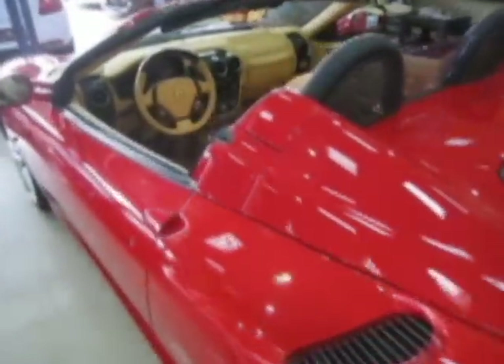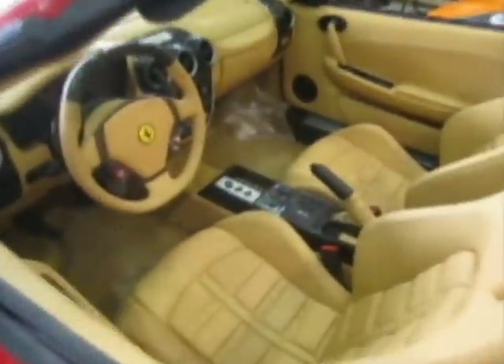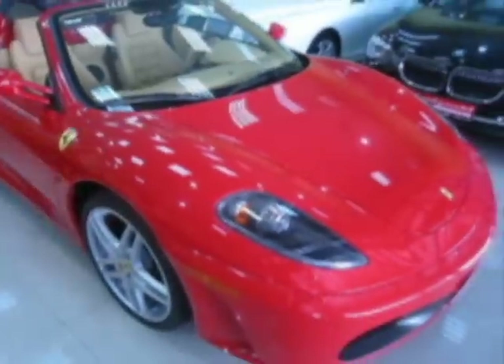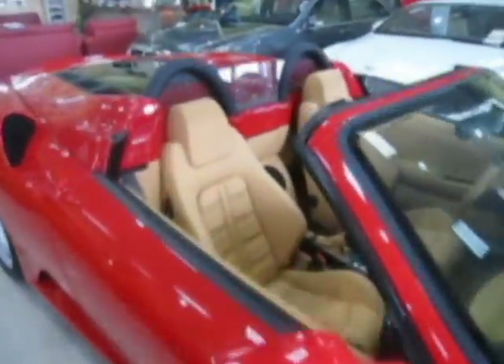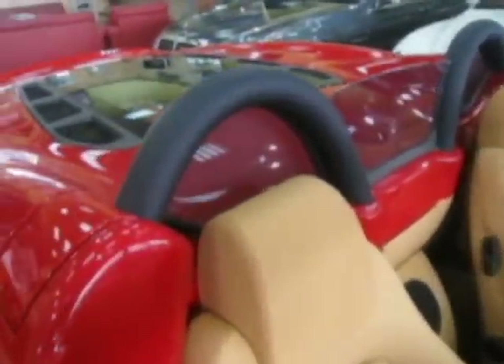The 490 horsepower 2009 Ferrari F430 Spyder. This Ferrari was made in 2009, with excellent steering controls and a back seat order.